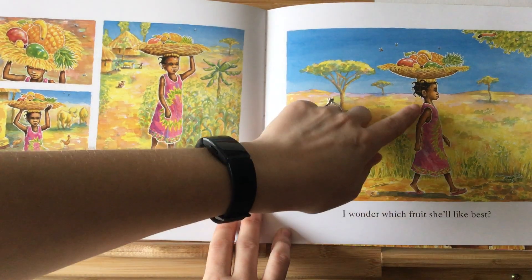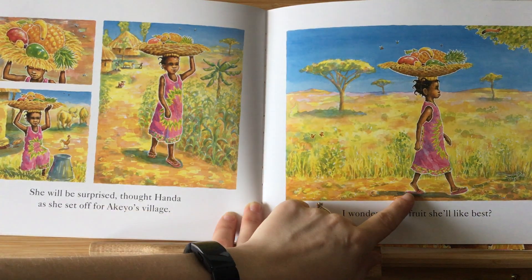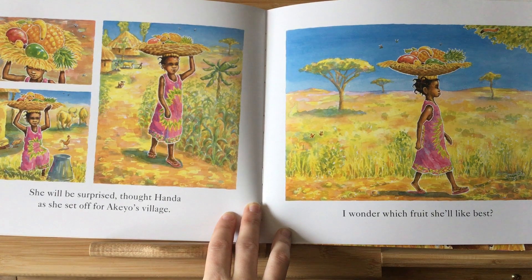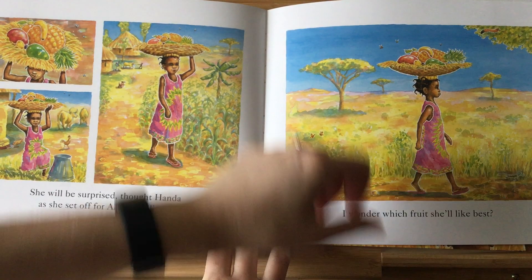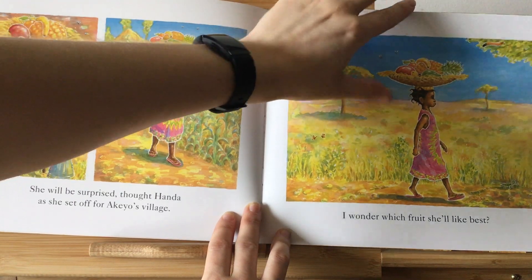I think you're right, because she's not wearing a jacket, is she? She's just wearing a dress and she's got some flip-flops on as well, so it must be warm where she is. I wonder if we can figure out where she is if we continue looking at our pictures.